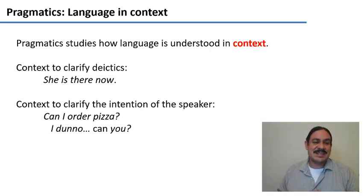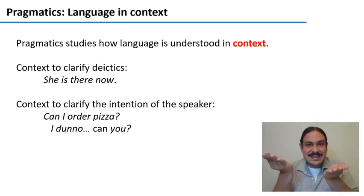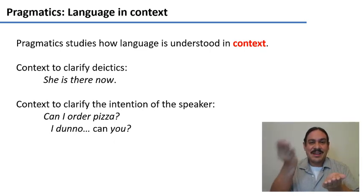For example, in the sentence 'Can I order pizza?' — if you just look at the structure, it could mean two things: 'Shall I order pizza?' or 'Do I have the capacity to order pizza?' However, from context we know that the 'shall I order' reading is the only one acceptable in most circumstances.